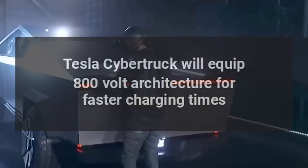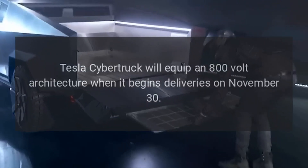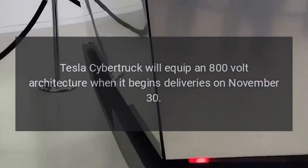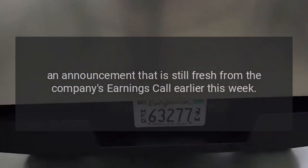Tesla Cybertruck will equip an 800-volt architecture for faster charging times when it begins deliveries on November 30 — an announcement that is still fresh from the company's earnings call earlier this week.